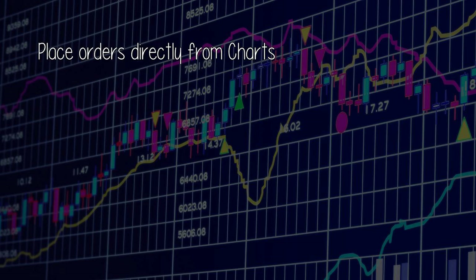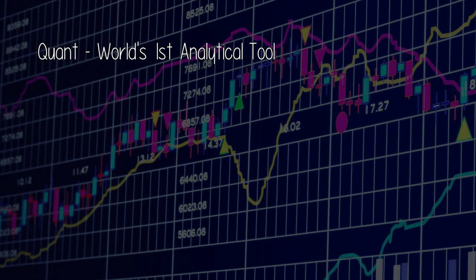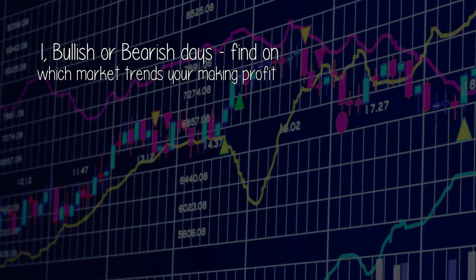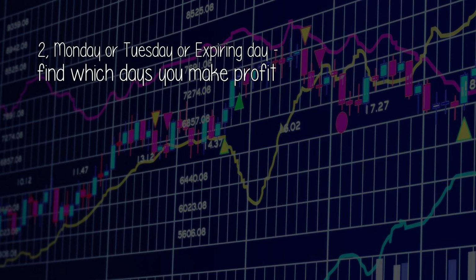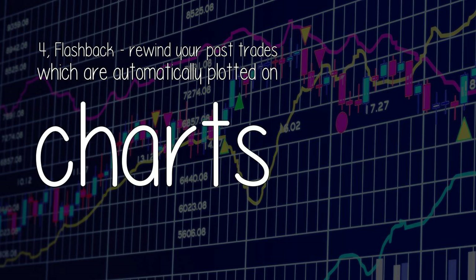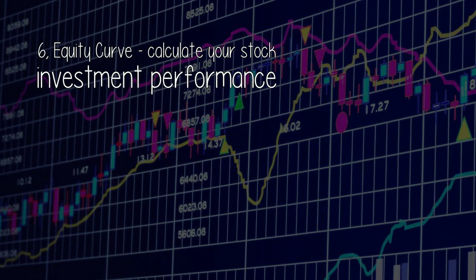Place orders directly from charts. Quant — the world's first analytical tool — is my favorite tool in Zerodha. It's your personal trading journal which can show you: 1. Bullish or bearish days — find on which market trends you're making profit. 2. Monday, Tuesday, or expiry day — find which days you make profit. 3. Nifty, Reliance, or gold — find which stocks you're making profit. 4. Flashback — rewind your past trades which are automatically plotted on charts. 6. Equity curve — calculate your stock investment performance.